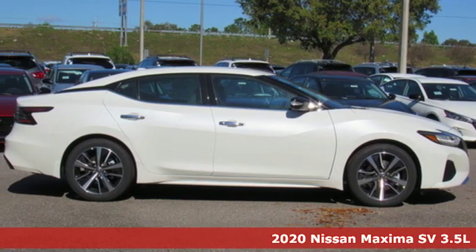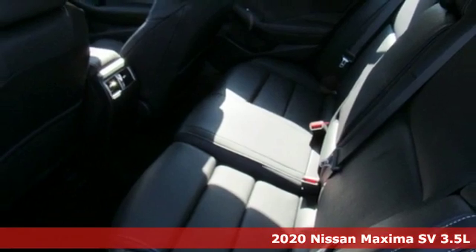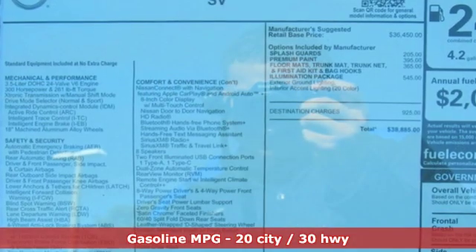It's a new 2020 Nissan Maxima. With sedan practicality and sports coupe power, this Maxima makes performance a four-door word. You'll look forward to every drive with features like these.